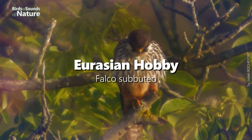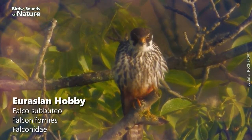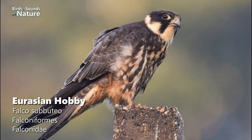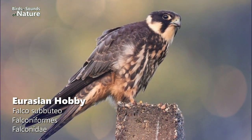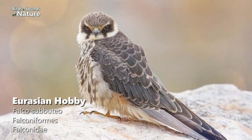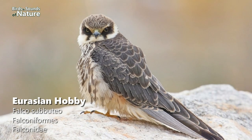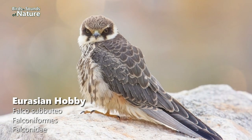9th on the list is the Eurasian Hobby. This is a slender, long-winged hawk. Its upper parts are grey with a flat tail; its underparts have bold stripes with rusty legs and undertail coverts. This species is very common in Europe, Asia, and also in Africa, but was sighted 114 times in South-West Australia in January.